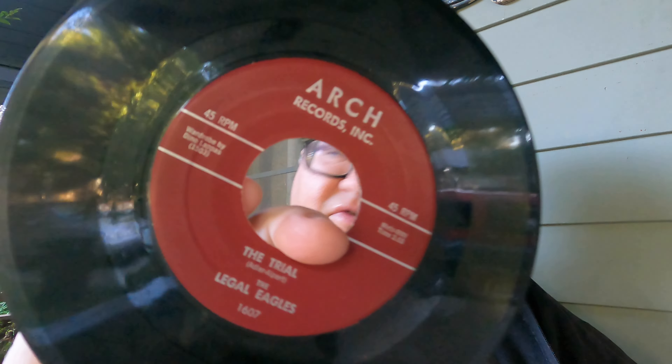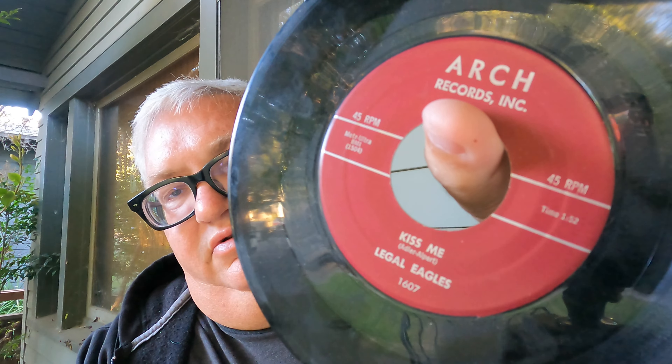From '58, I took a chance on this one — doesn't have much of a value. It's a break record where they play a snippet of a popular song and tell a story, similar to Buchanan and Goodman if you know what that is. It has an original-type sleeve on Arch Records: 'The Trial' by The Legal Eagles. Interestingly, it's associated with Lou Adler, and I think Herb Alpert did the other side — 'Kiss Me.' I need to research that further; if that's the right Alpert and the right Adler, that could be something.